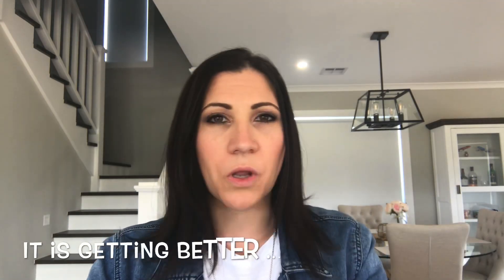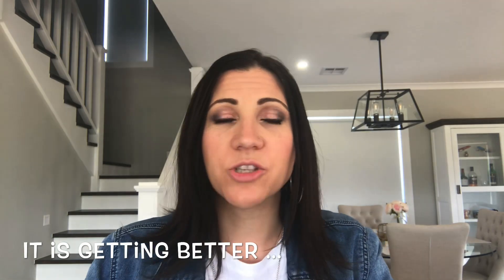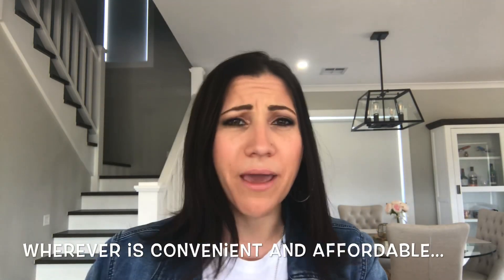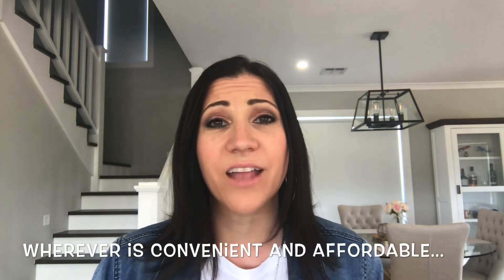I usually buy my stuff from what Americans call the drugstore — here in Australia it's like Coles, Woolies, Priceline, and Chemist Warehouse. So it's your Maybellines and whatnot, and I've never had great success with them. I have fallout, it's terrible.